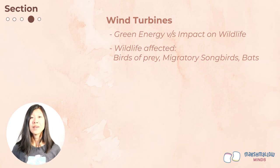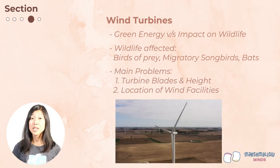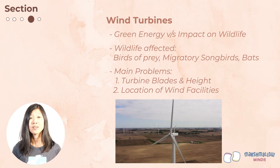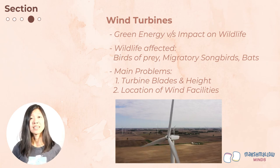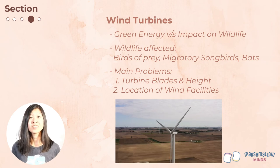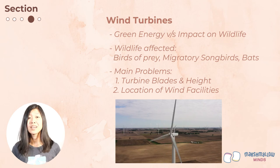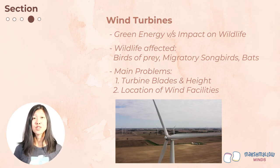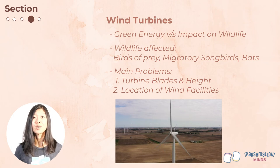Birds of prey like eagles are one of the main concerns because their populations are smaller and they take longer to mature and produce chicks. The main problem with wind turbines is that their spinning blades can spin over 100 miles per hour, so when birds get close enough, they can't avoid colliding with them. Another problem is that we often want to put wind turbines in places with a lot of wind — but these are often the places where many birds are migrating through. One solution is to put wind turbines in places where there aren't as many birds migrating. People have also experimented with different wind turbine designs that don't use blades.